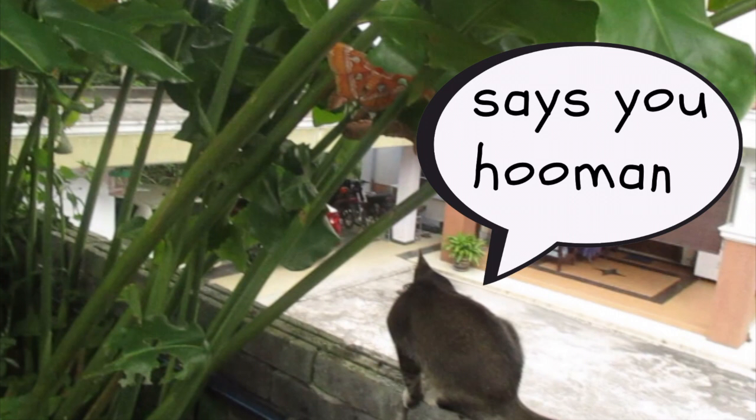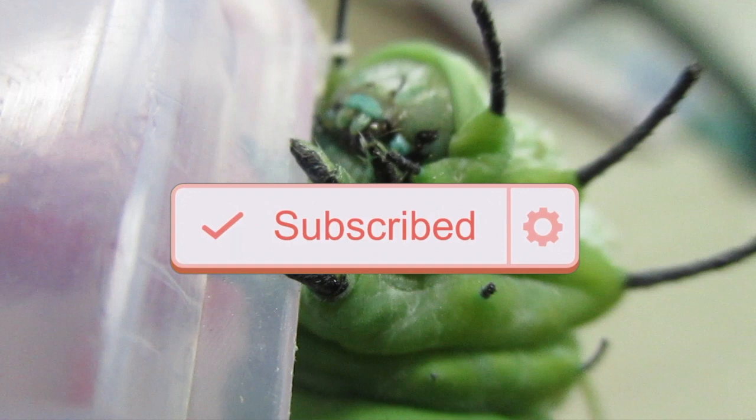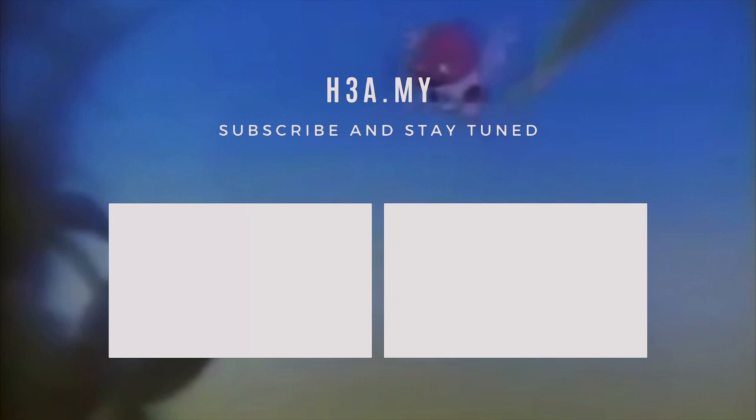And that's all for the life of Dinky the Atlas Moth. For more videos like this, subscribe, turn on notifications, and comment down below what you want to see next. We love hearing from you guys! See you guys next week. Bye!